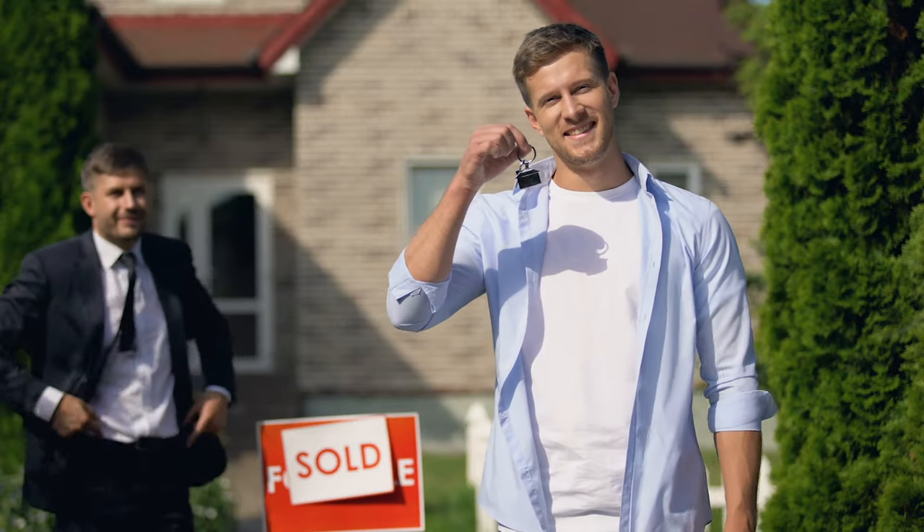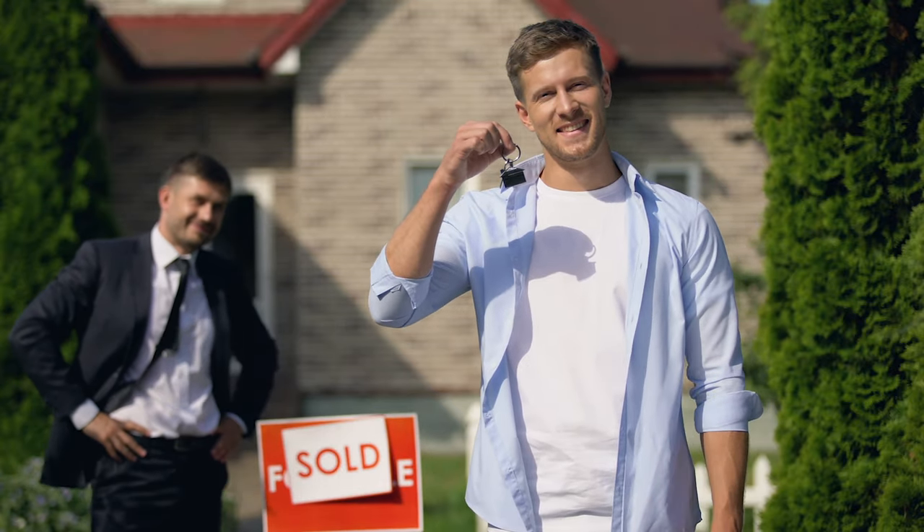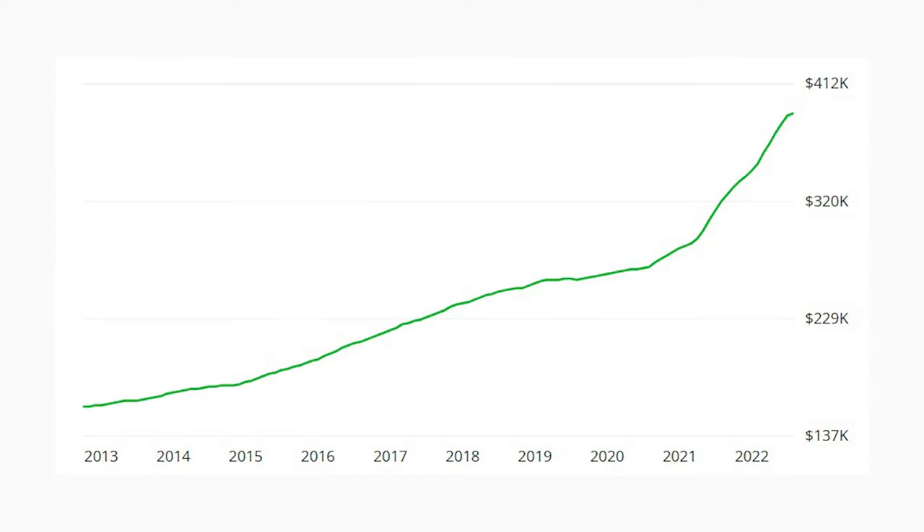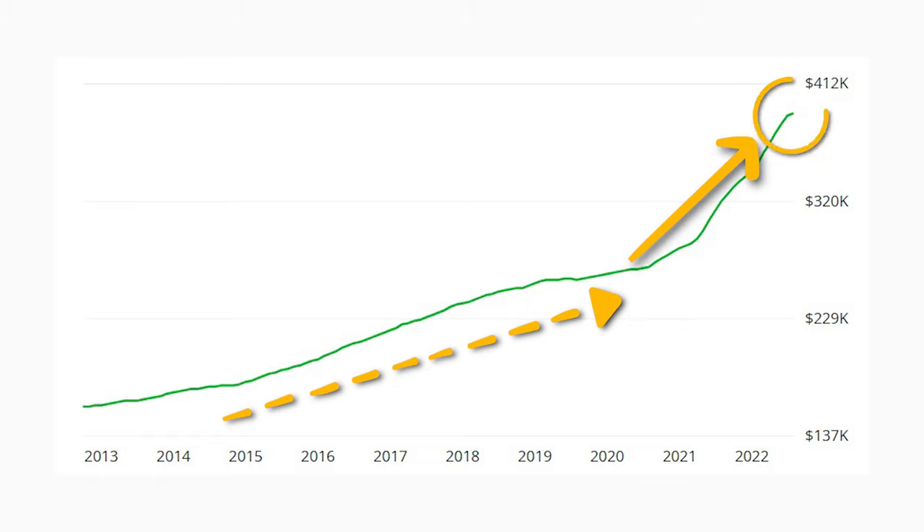Regardless of whether you're a renter or a homeowner, we need to understand what's going on in the real estate market in Bedford. Starting from a macro perspective, the typical home value in Bedford is $389,417. This value is seasonally adjusted and only includes the middle price tier of homes. Bedford home values have gone up 21.4% over the past year — and no, that is not a typo. Over the last 10 years, real estate values have really gone up.